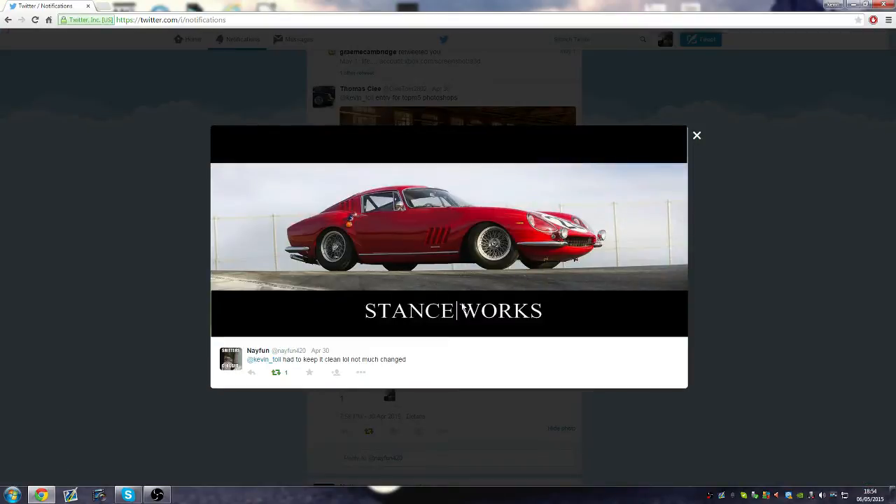On to the next one — Nathan 420. He kept it clean, not much changed. And to be honest, I absolutely get that. This car is a beautiful car as stock, it looks crazy. It's a very, very nice car, so I understand why he kept it clean. I really, really like that.